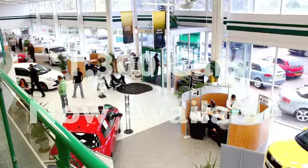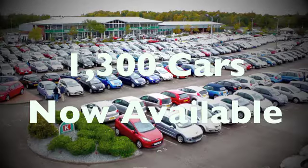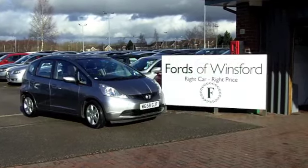Now if you fancy a test drive, come on down and be our guest with no obligation at Fords of Winsford.